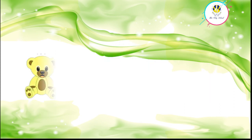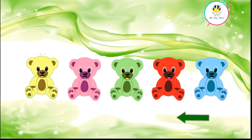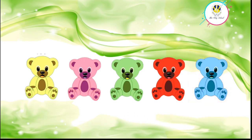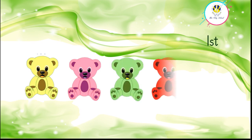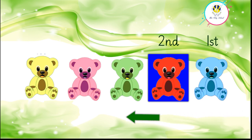Now, which teddy is first from the right side? Excellent — the blue teddy is first from the right side. Which teddy is second from the right side? Bravo — the red teddy is second from the right side.